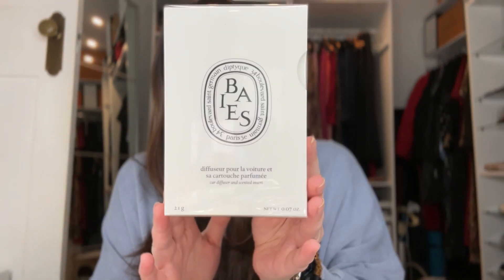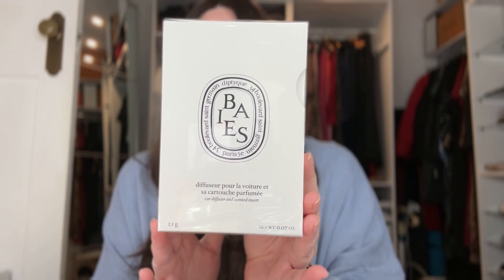I also keep the tissue paper for presents. The reason I really wanted to open this now with you is because otherwise I would have opened it already. It's a car diffuser and scented insert from Diptyque - this is the base scent.